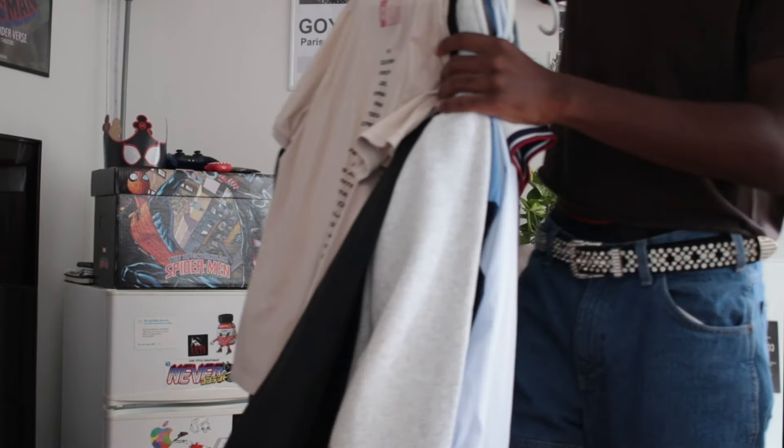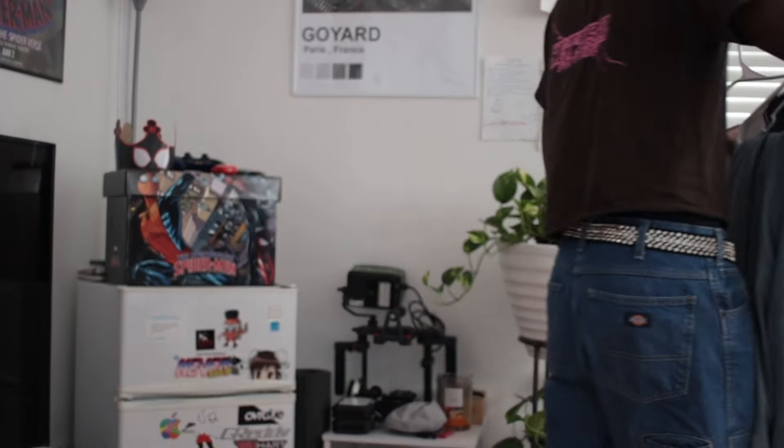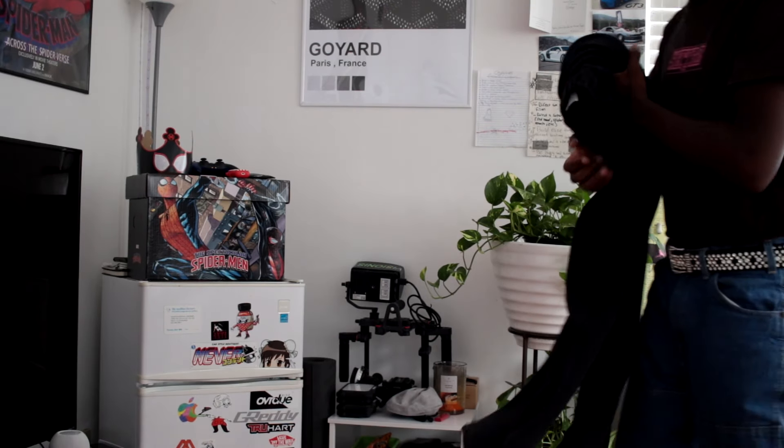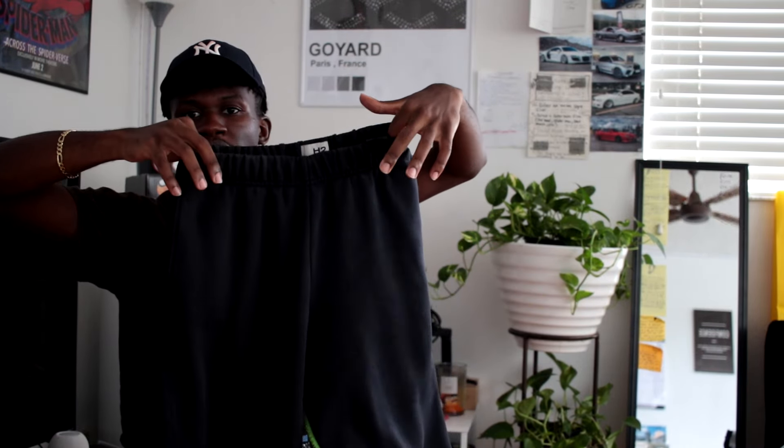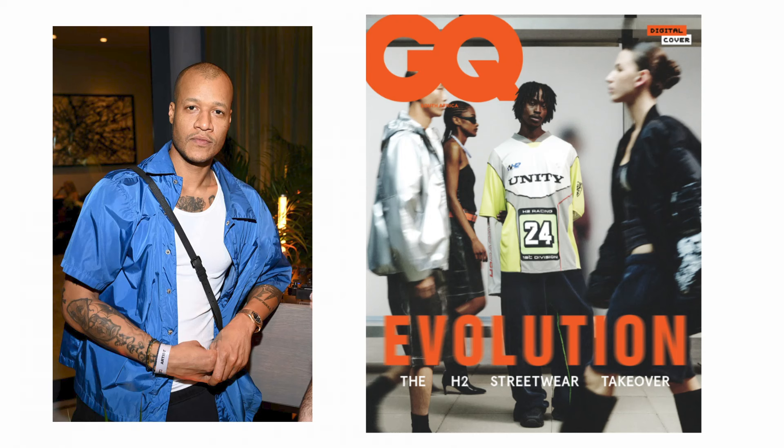Let's get straight into the clothing pickup — I did kind of splurge a little bit. You already know how we start: we're going to start from the bottom and work our way up. First piece is these sweatpants.